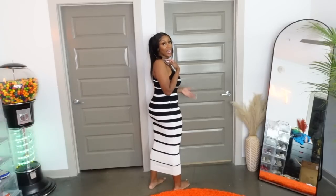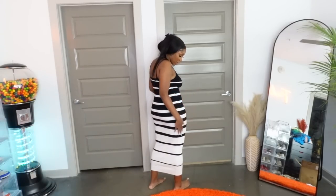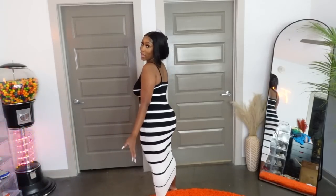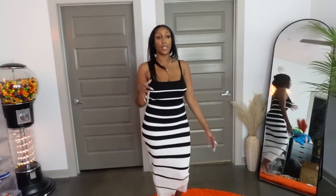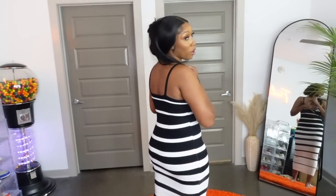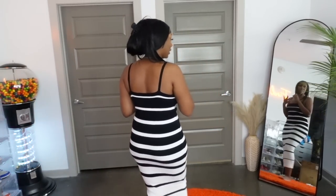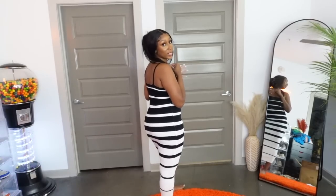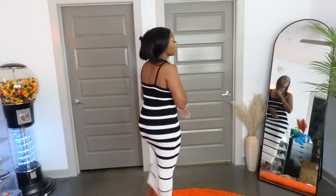Next I got this black and white sundress — well, when I got it I thought it was black and white but it almost looks black and cream, which I actually like. Black and white can be harsh together sometimes, but this black and cream works and looks good. I got this in a small because you want your sundress to fit snug and be super fitted, so definitely size down.